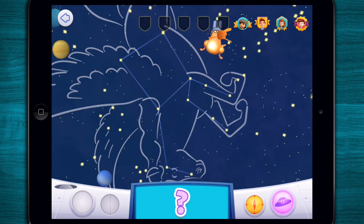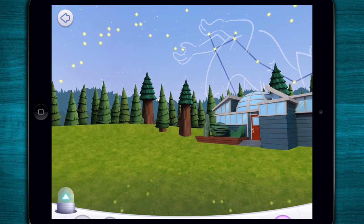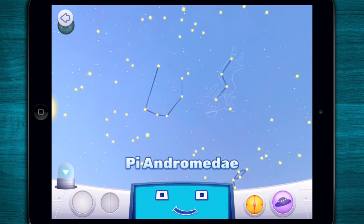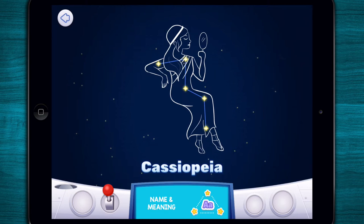I'm hiding in a constellation that looks like the letter W or the letter M, depending on how you look at it. Cassiopeia! Cassiopeia is named after a beautiful queen. Cassiopeia is easy to find — just look for a W or M shape, depending on what time you are looking. People have been looking at the Cassiopeia constellation for almost 2,000 years. Now that's a long time to be admired.